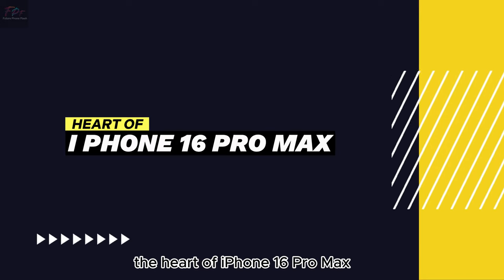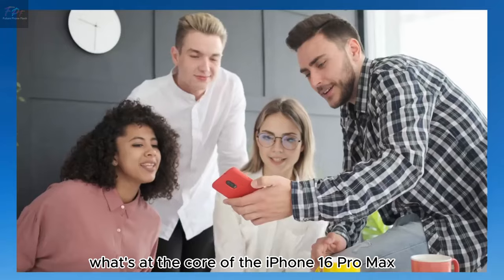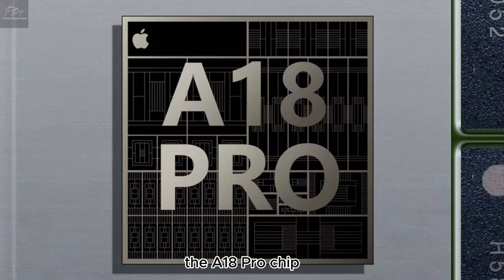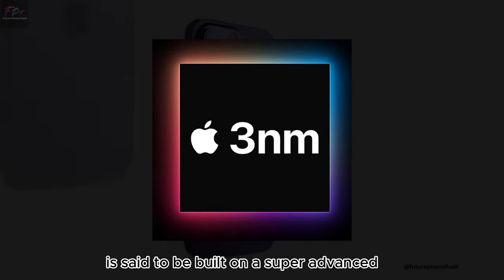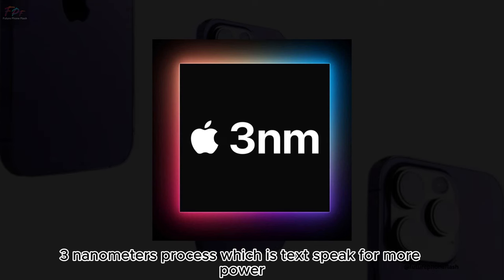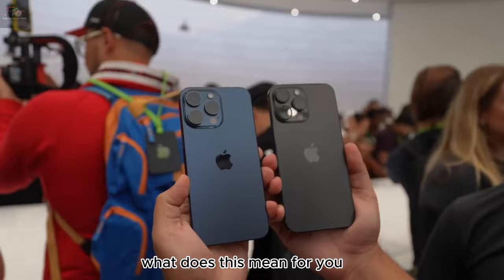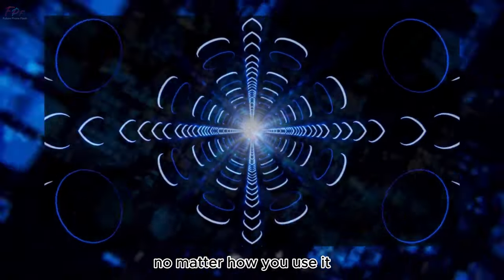The heart of the iPhone 16 Pro Max — the A18 Pro chip. This next-gen processor is said to be built on a super-advanced 3nm process, which means more power with less battery drain. What does this mean for you? A phone that's faster and lasts longer, no matter how you use it.